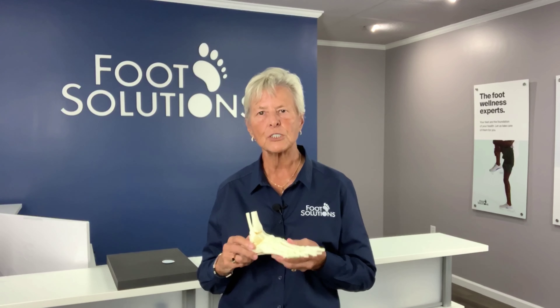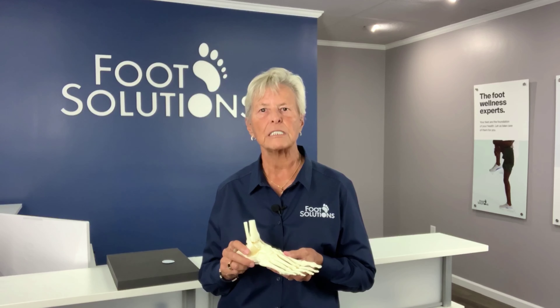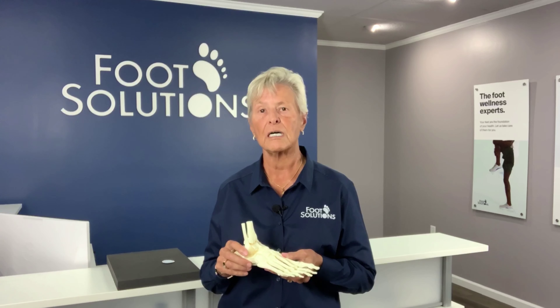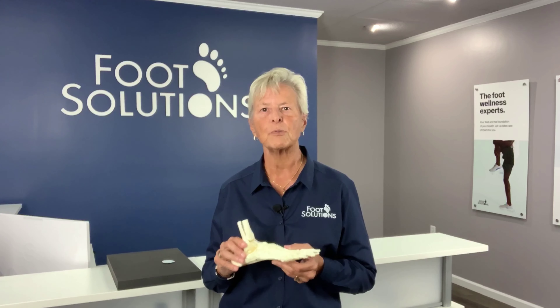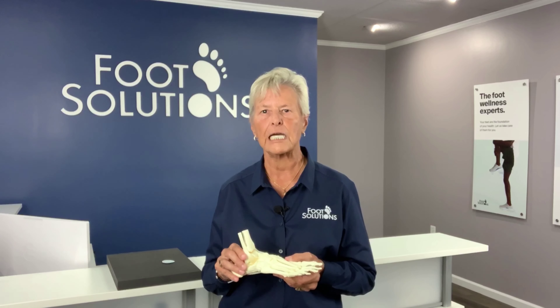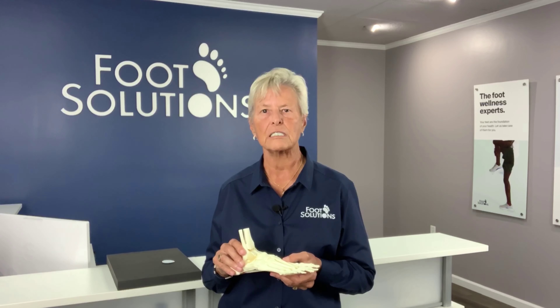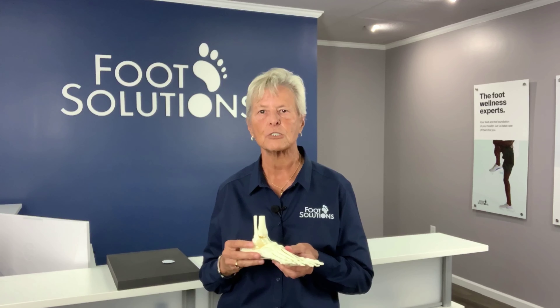Foot Solutions experts are adept at addressing metatarsalgia with expert fitting footwear, custom orthotics, insoles, and properly placed metatarsal pads and cushioning. We have appropriate selections of athletic, casual, and dress shoes, as well as custom fitted orthotic insoles to support your arch and properly disperse the foot pressure.